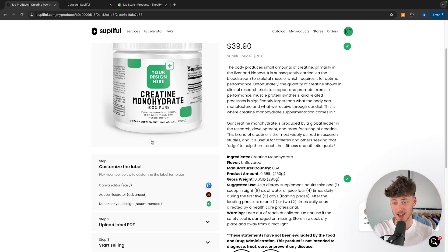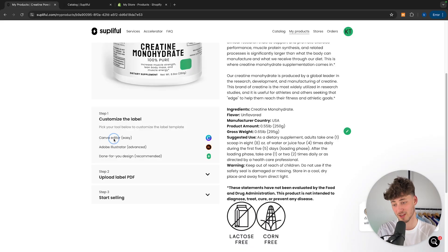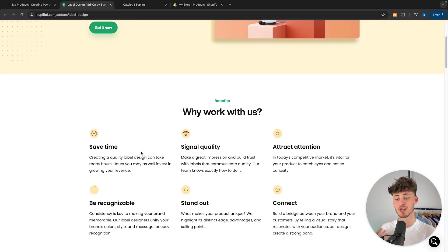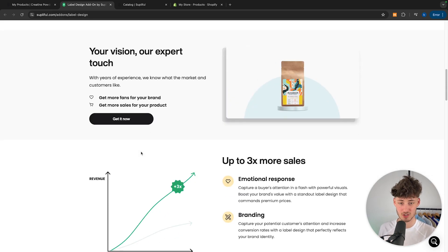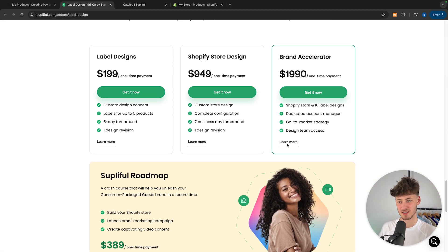First of all we will have to customize the label that is going to be shown. We are going to have three different options for this. One is going to be free, one is semi-paid, and one is completely done for you and paid. First of all we have Canva — this is completely free and also the easy option. Then we have Adobe Illustrator, which is more for advanced users or designers. And then they also offer a done-for-you service. I think this is actually a great way of getting a super professional, super clean label for your product which can really help with branding.